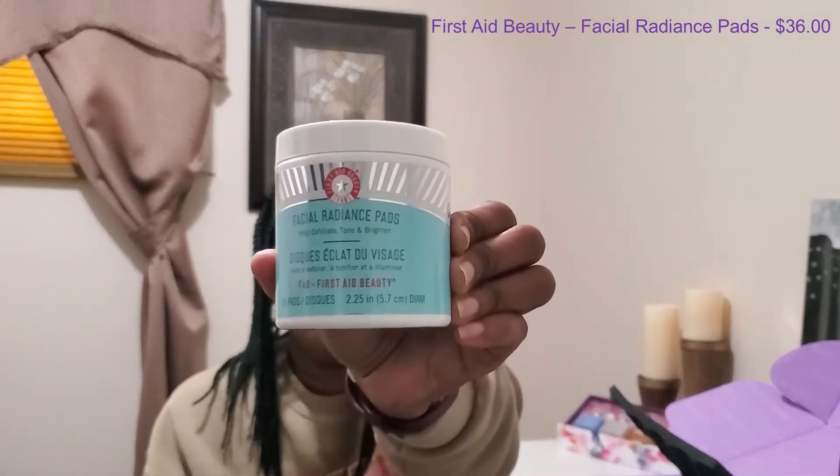The next item we have here is from First Aid Beauty, and this is the Facial Radiance Pad. You can use these to exfoliate, tone, and brighten your skin. They make some very good products — I'll be definitely anxious to try that.